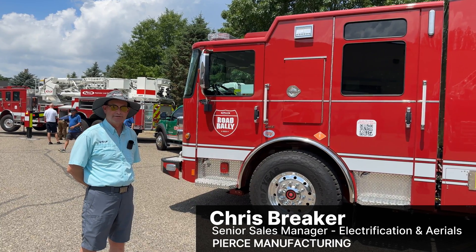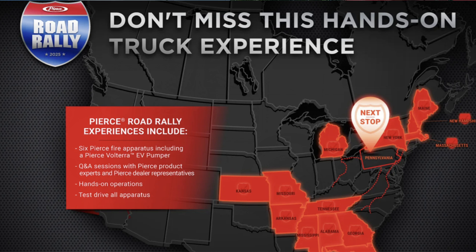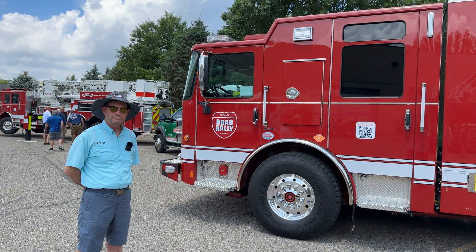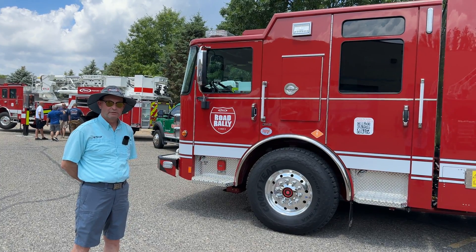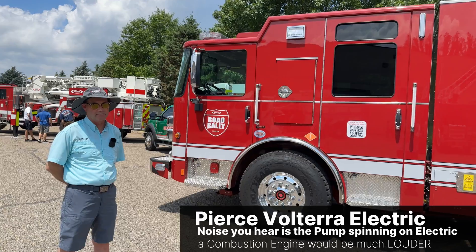Chris Breaker, Senior Sales Manager at Pierce Manufacturing for electrification and aerials, was there with a road rally. They started in April right after FDIC and traveled the eastern seaboard to that point. This fire truck is running, but we can have a normal conversation. What's special about this one is that it's their electrification vehicle — the Volterra — it's fully electric.